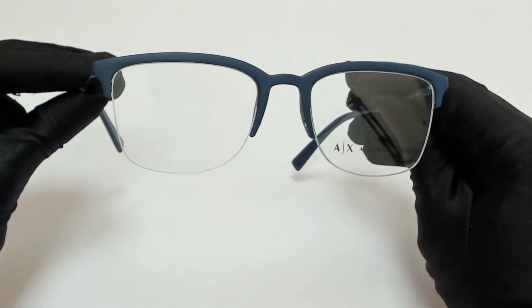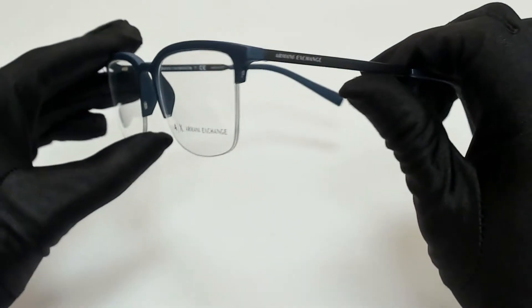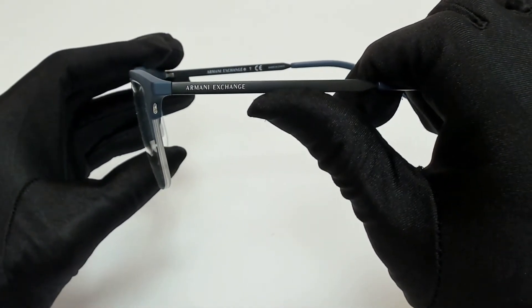The color of the frame is matte blue and black, and it has a square shape. On its temple, you'll find the Armani Exchange logo.